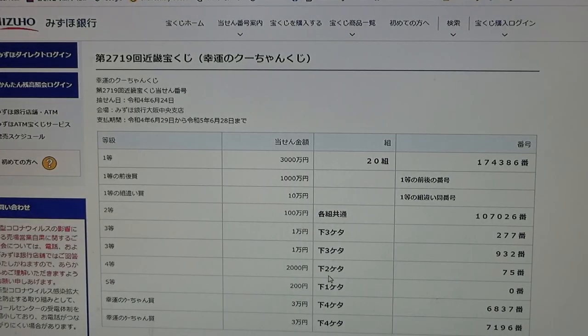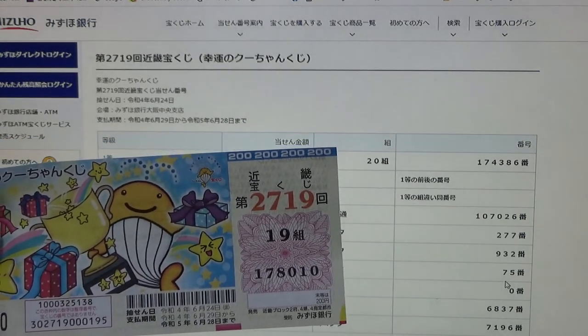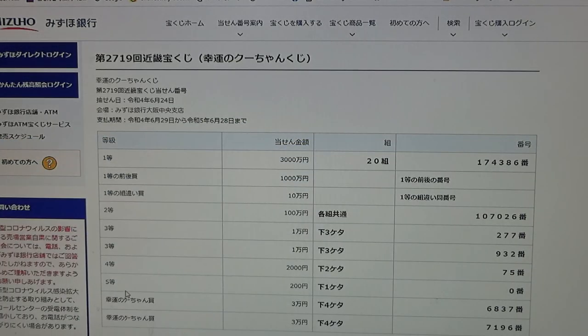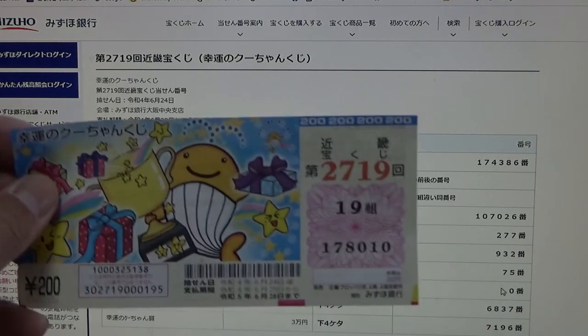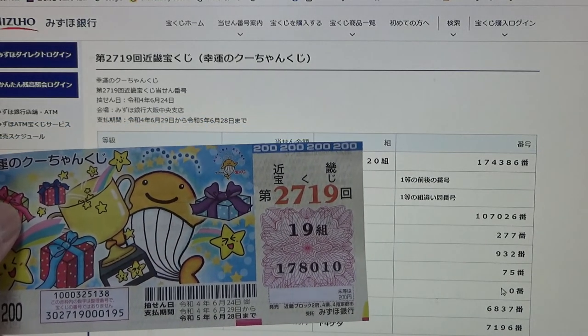To win the fourth prize, 'nihakuen,' the last two numbers of your ticket must be 75. I have 010 — no good. To win the fifth prize, the last number of your ticket must be a 0. I have a 0 — I've won 200 yen back! Yay!